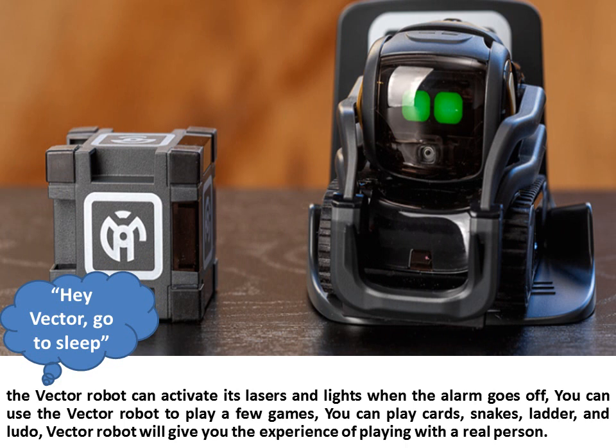The Vector Robot can activate its lasers and lights when the alarm goes off. You can use the Vector Robot to play a few games. You can play cards, snakes, ladder, and Ludo. Vector Robot will give you the experience of playing with a real person.